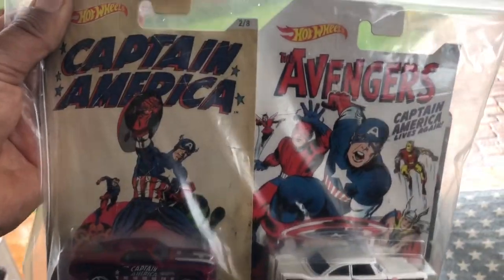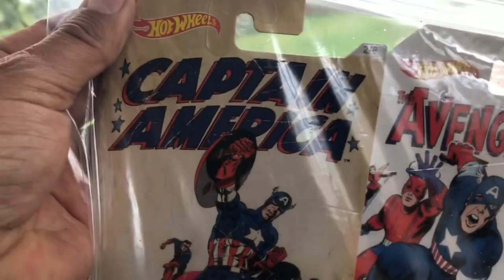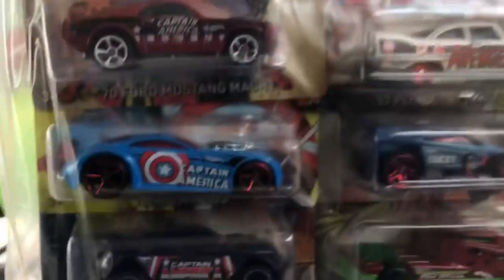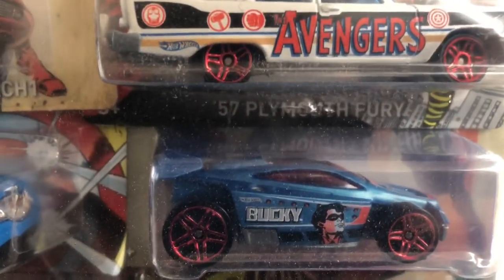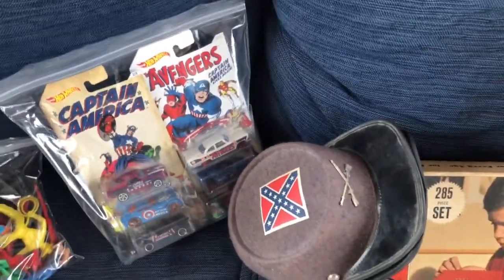These Captain America and Avengers Hot Wheels are the only Hot Wheels I picked up, and only because they are Marvel-related — Avengers, Captain America, Red Skull, which is pretty cool, and Bucky. I just thought those were pretty cool Hot Wheels.